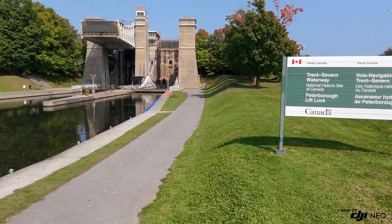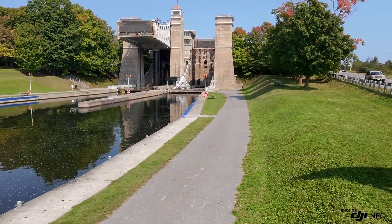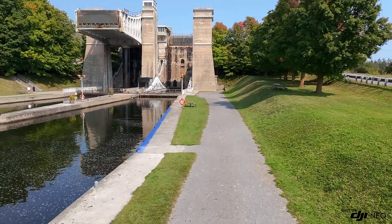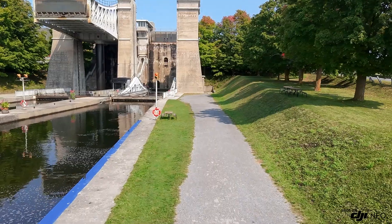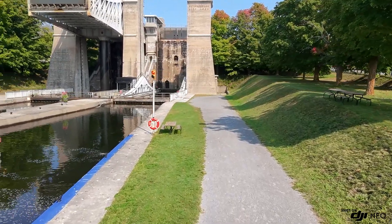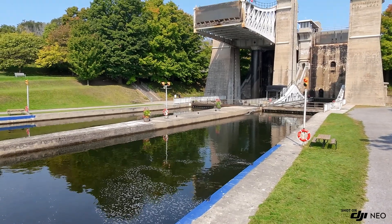Ladies and gentlemen, boys and girls, gather round. Welcome to the engineering marvel that is Lift Lock 21 — the world-famous Peterborough Lift Lock. Today I'll be taking you on a journey into the heart of this brilliant feat of human ingenuity built back in 1904. But first, let's get ready to be amazed by the inner workings of this gigantic water-driven wonder.